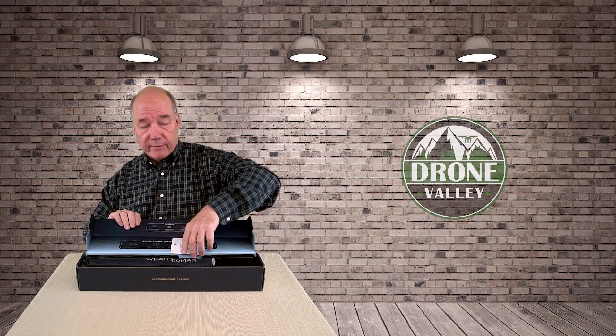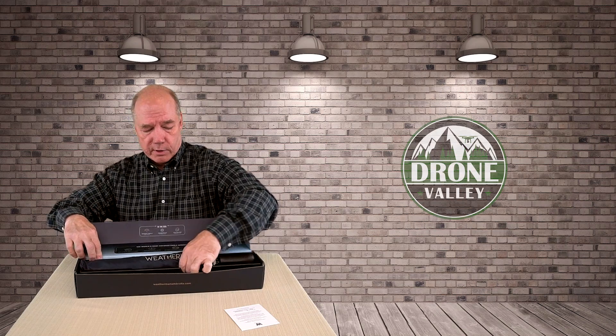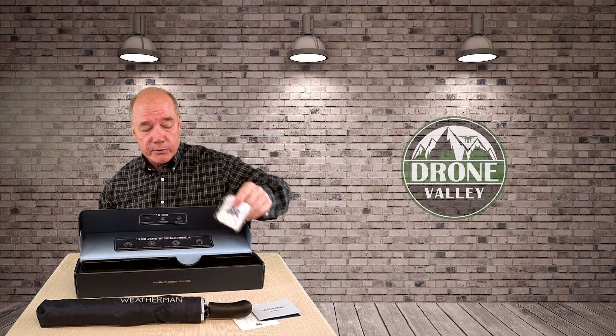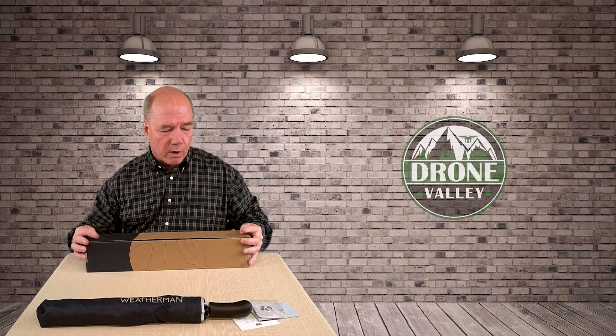It's a nice little box — everything is self-contained. Inside there's a card, the umbrella itself, an instruction manual — and you're thinking, what do I need an instruction manual for? Hold on, it gets better. There's also a Bluetooth tracker. Let me get the box out of the way and explain everything. Starting with the card — it comes from the president of the company and says they love that you picked their umbrella and are always interested in how you use it and what you think.